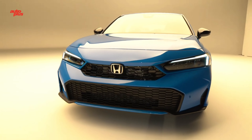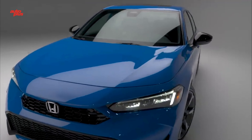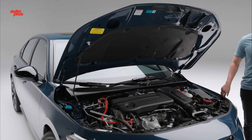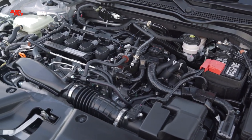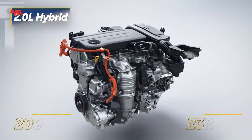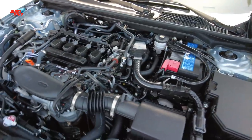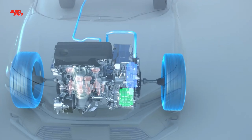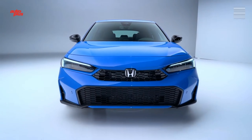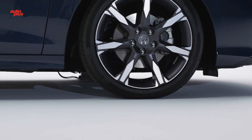Honda outfits the Civic Hybrid with a 2.0-liter Atkinson-cycle four-cylinder engine paired with two compact electric motors, producing a total of 200 horsepower and 232 pound-feet of torque. Although we don't know fuel economy specifics just yet, Honda claims a combined 50 miles per gallon. We expect similar city/highway ratings to the discontinued Honda Insight, which scored 51/45 mpg city/highway on top trim models and 55/49 mpg for lower trims with smaller wheels.